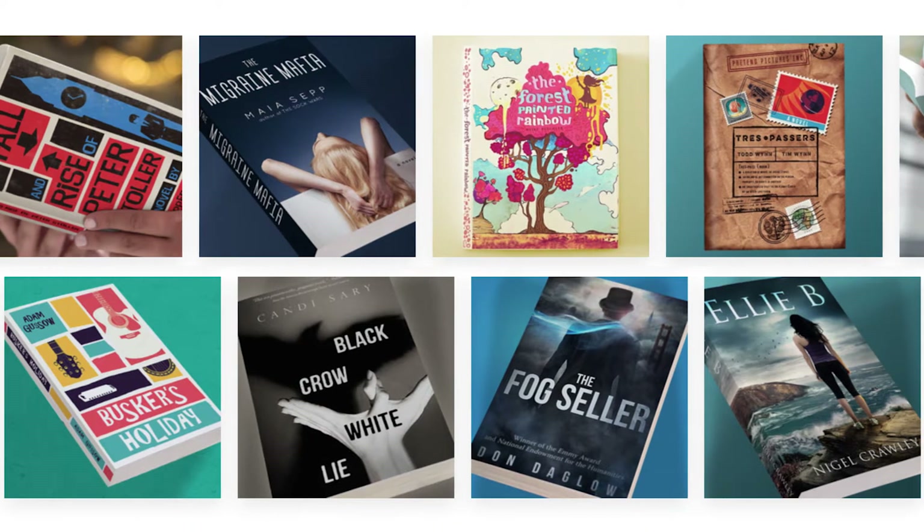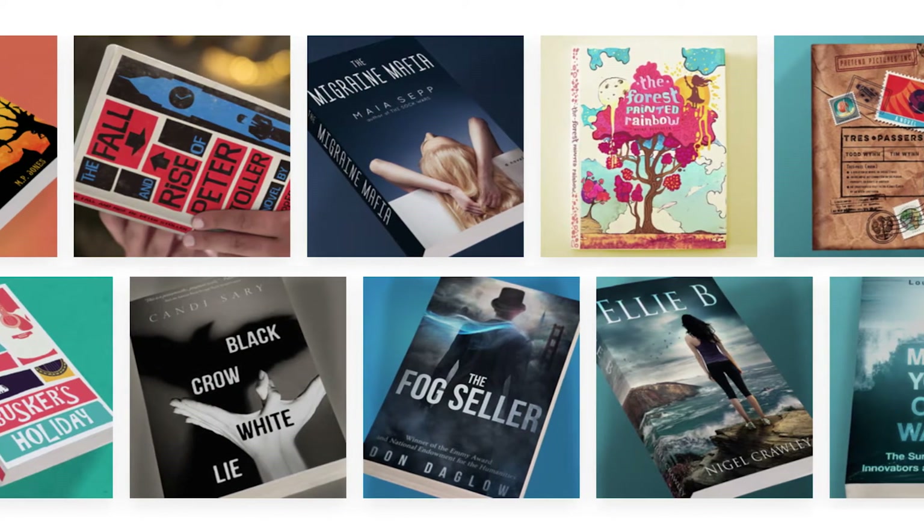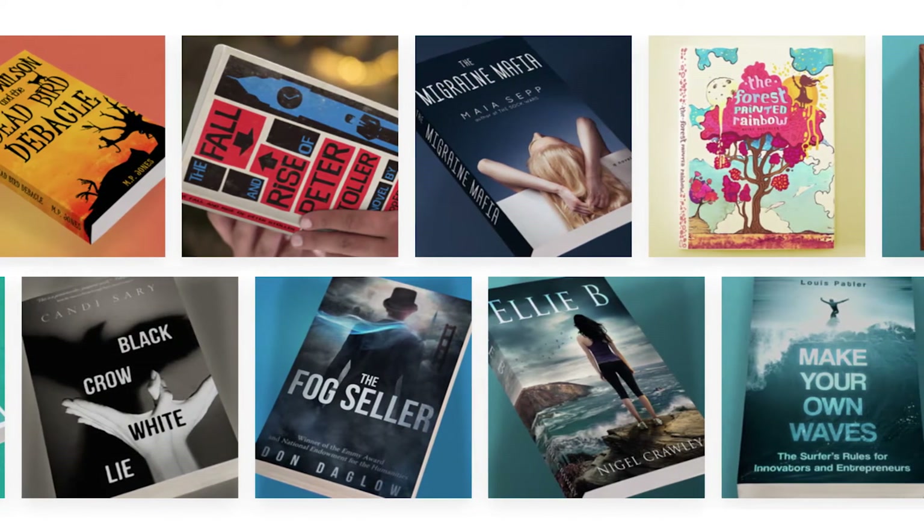You've got the next bestseller, and we've got the next chapter in book design. Introducing the fast, easy, and professional cover-to-cover solution only from 99designs.